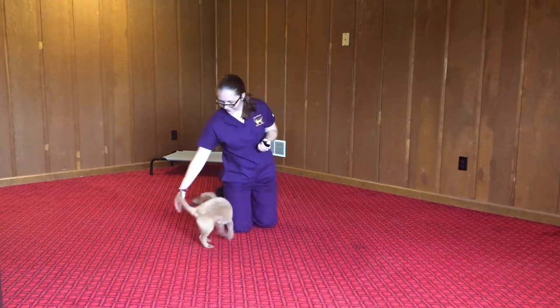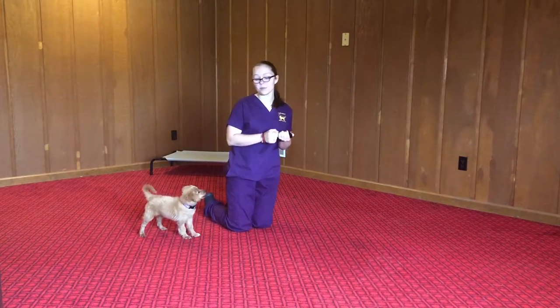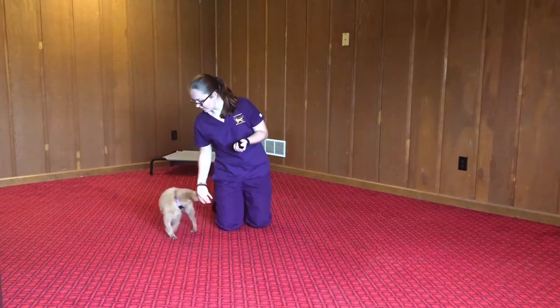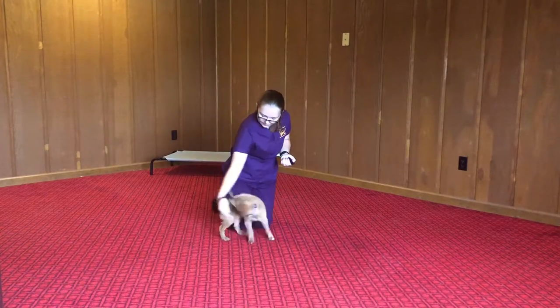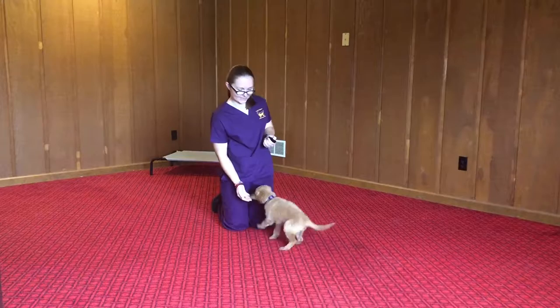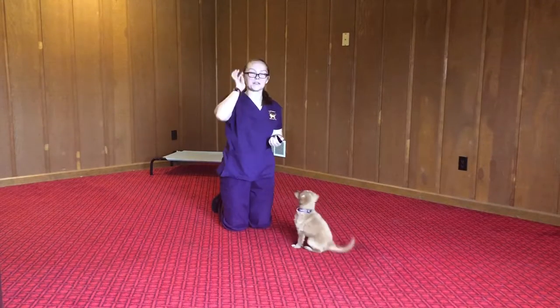Spin. She has also picked up well on spin. Good. I think she had a lot of fun with that one.